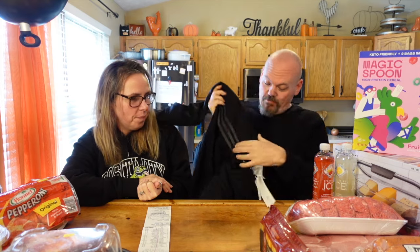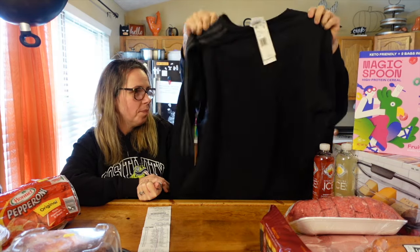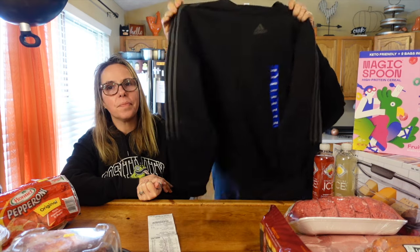If you guys watch the channel, you know I wear Adidas a lot. Well, Emily found a crew neck that looks just like my favorite sweatshirt that I wear all the time. It was $19.99 and I'm okay with that because it looks just like my favorite sweatshirt.